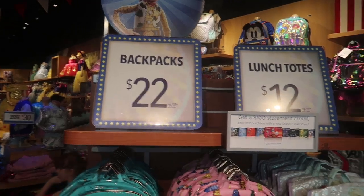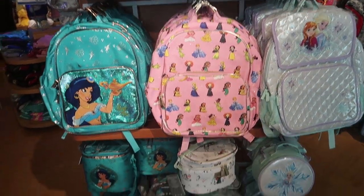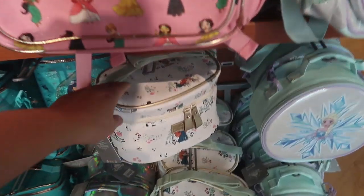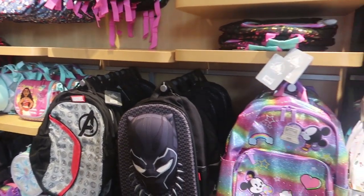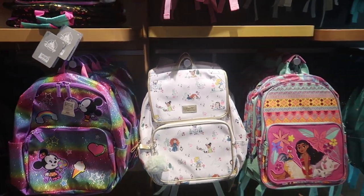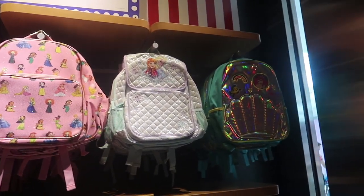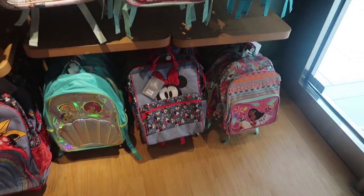Because it's time to head back to school, they have a bunch of backpacks and lunchboxes here. Backpacks are all on sale for $22 and the lunchboxes are all on sale for $12. I really like this Animator's one. They have a ton of different backpacks. I love the Animator style one. And for $22, this isn't bad. That's really inexpensive for a Disney backpack.